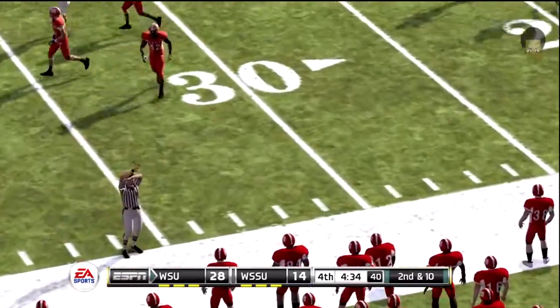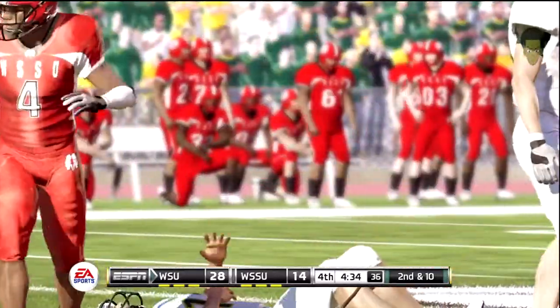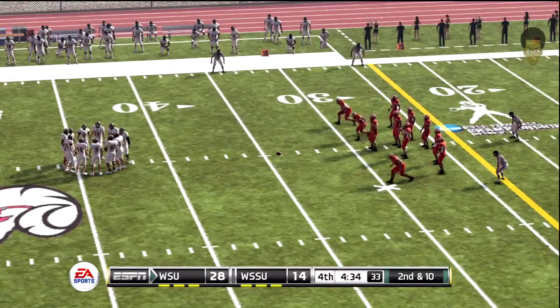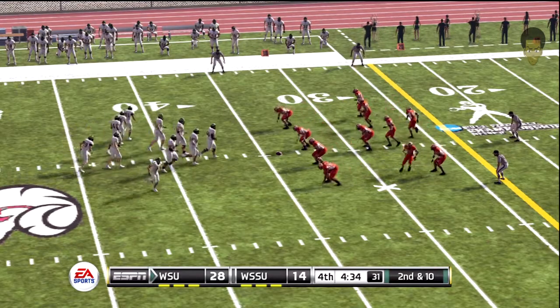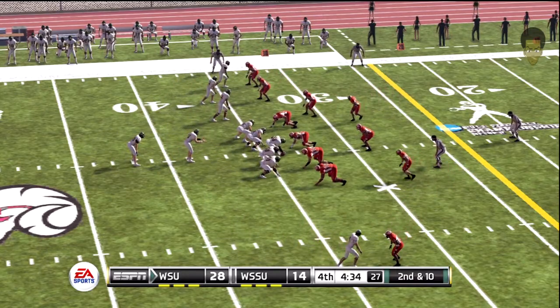He throws it away — the quarterback had a tough time with a blitz on that one. With this guy, you can't let him stand back there and have too much time to throw the ball. You've got to get a hand in his face. Now we'll see how the backup can do after that injury.